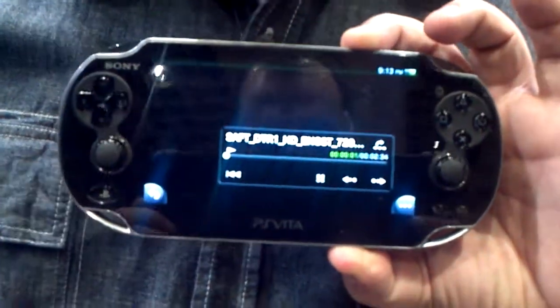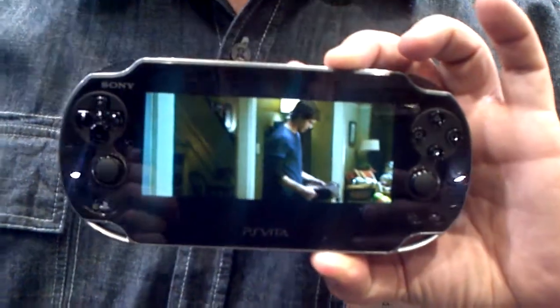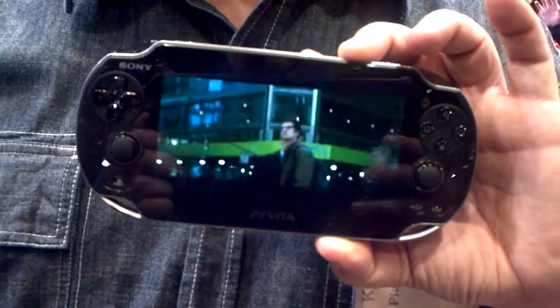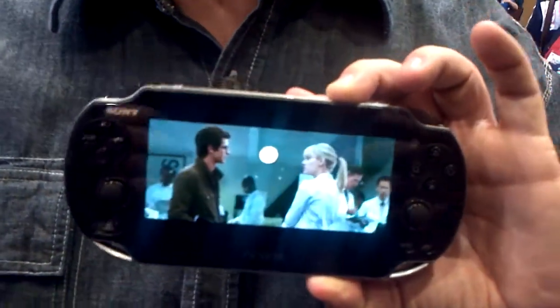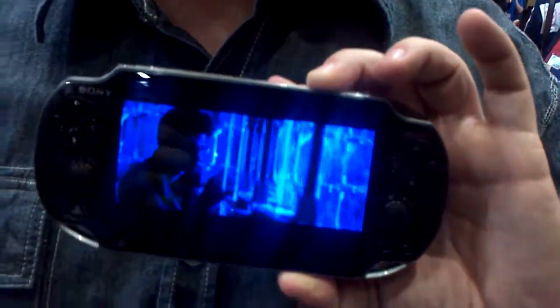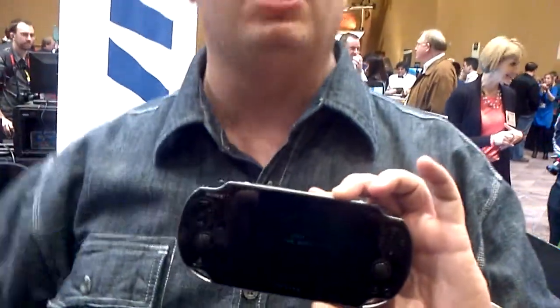I'll zoom ahead a little bit. This is the new Spider-Man movie coming up from Sony Pictures — we've got the latest trailer on here, so you can see that. Again, this is a very bright, very clear screen. It looks amazing in your hands, with the connectivity — being able to play online, getting into friends chat, voice chat across game systems, partying up with up to eight different friends, and being able to chat no matter what game you're playing. The PlayStation Vita is the most powerful handheld gaming platform ever made. Looking forward to seeing you guys online February 22nd.